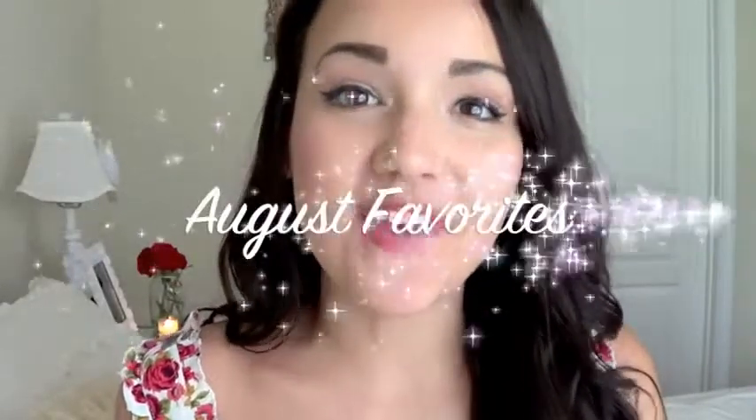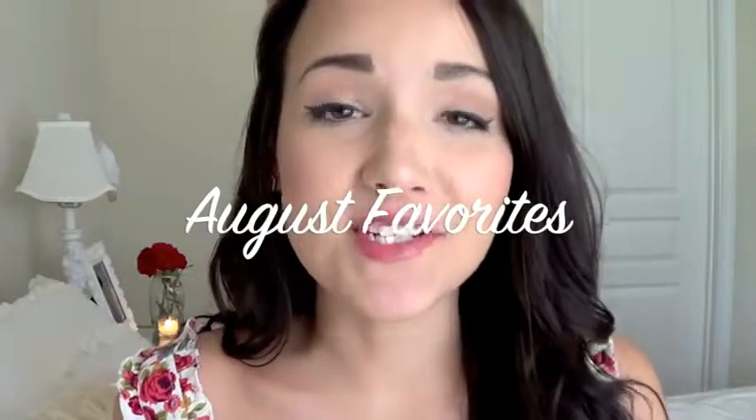Hey everyone, welcome back to my channel. Today I'm going to do my August favorites video. August has been such a busy month for me — I started school, I had sorority rush, all kinds of things going on and it flew by so quickly. I don't have too many things to show you, but I do have a bunch of products that I've been using all month. I've been really busy so I haven't been buying any new makeup; I've just been using the things that I have.